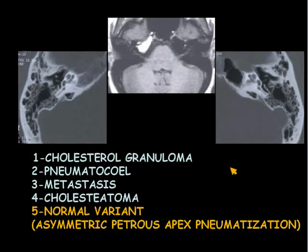I get cases sent to me from time to time — we don't see much temporal bone — and this is one of the most common things that I see, and people confuse this with cholesterol granuloma all the time. In reality, it's just an asymmetric petrous apex pneumatization. The bright signal is caused by fatty marrow. And it's very common.